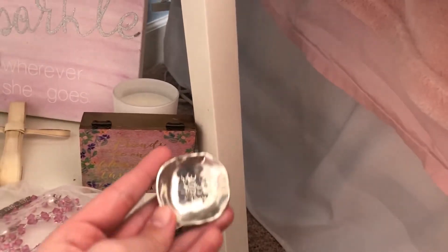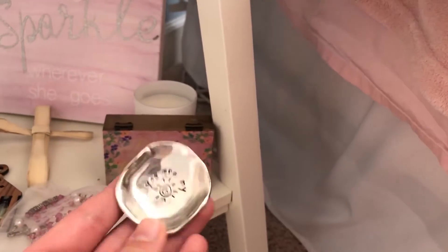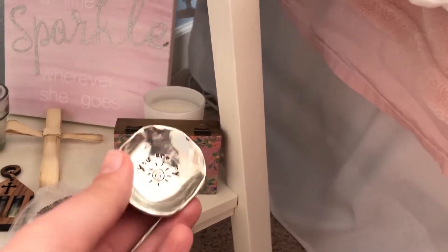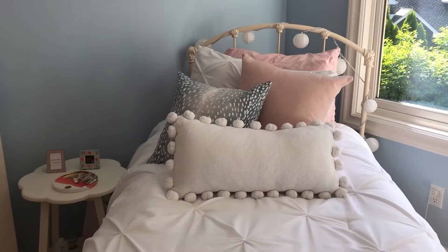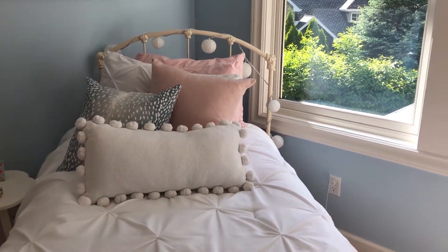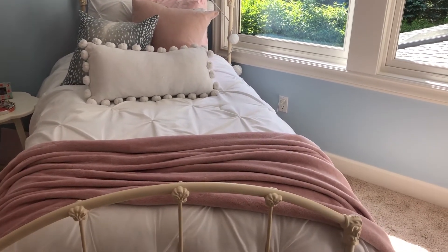Below I have this super cute 'She leaves a little sparkle wherever she goes' sign that my mom made me. I also have a little candle, a little box, and this little coin dish that says 'You are my sunshine' — my mom gave it to me.